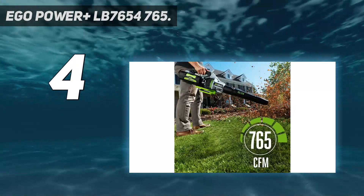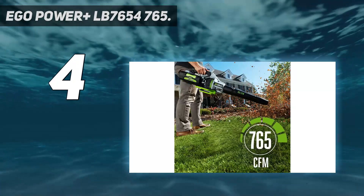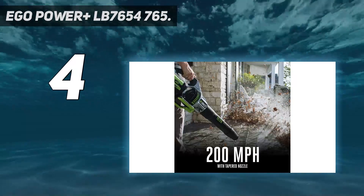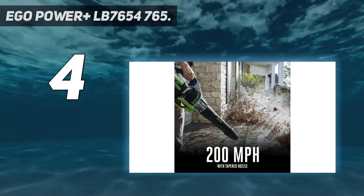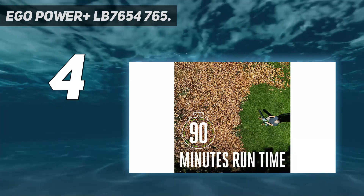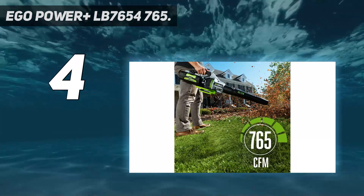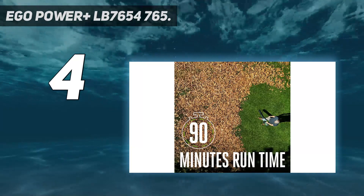Power is paramount when it comes to leaf blowers, and the mighty EGO Power Plus LB7654 765 blower has the juice to move wet leaves and dirt from decks and driveways. It also offers the advantages of electric motors: weight savings, lower operating volumes, and the freedom to roam without being tethered to an electrical outlet. This model scored exceptionally well across all our metrics and includes several features that make clearing debris much easier.